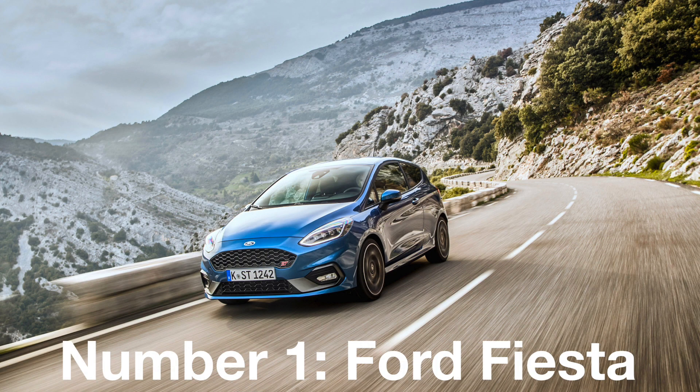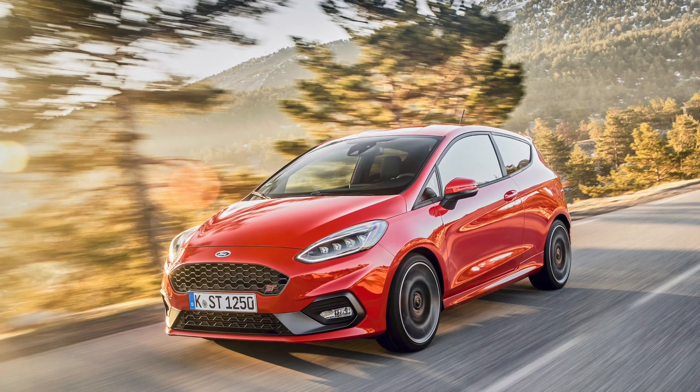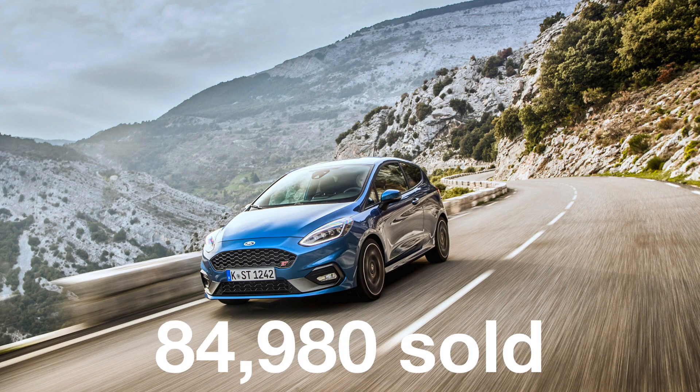Number 1: The Ford Fiesta. There wasn't going to be any other car at the top spot, was there? It has been Britain's most popular and most common car for decades. No one ever gets tired of these cars, and that's why Ford has sold a whopping 85,000 this year.